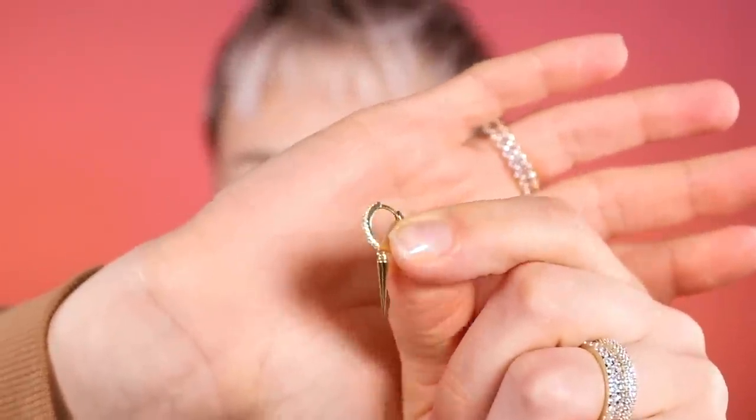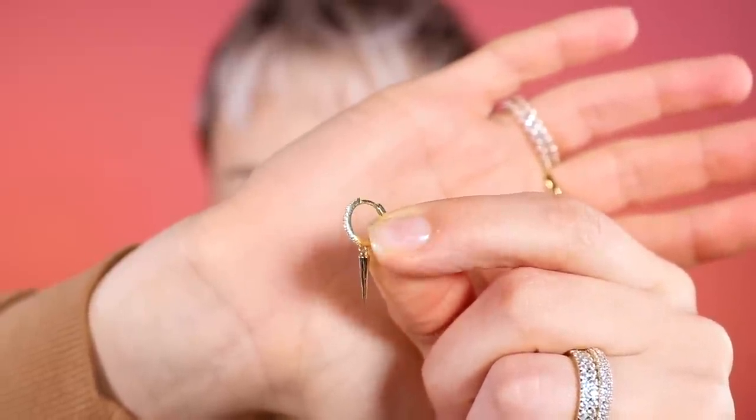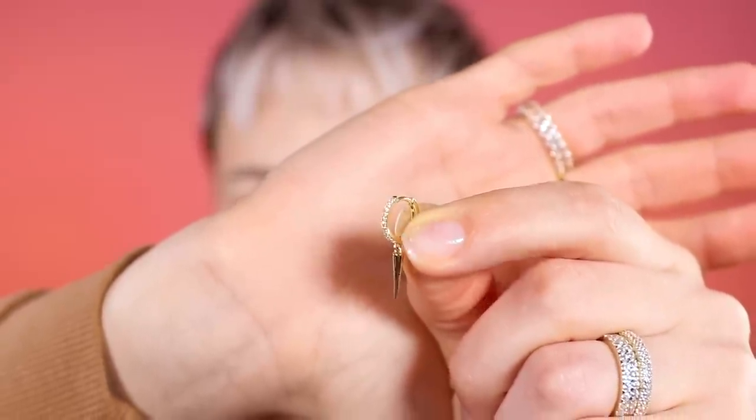Another pair that is very popular is by a brand called Shashi. They are these little encrusted huggy hoops with pointy daggers on the end. These are gold and they're super pretty. I got these on sale at Shopbop.com, but same kind of idea as the PD Paola — just very tiny detail. They actually mix and match with those really nicely.